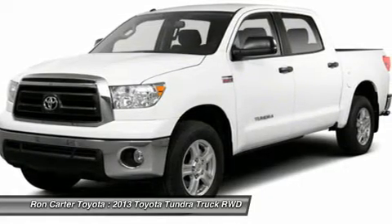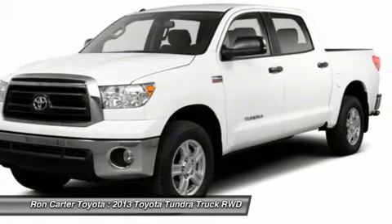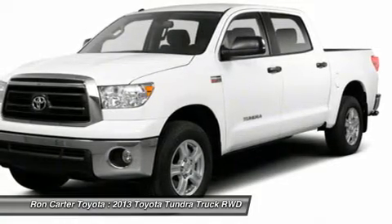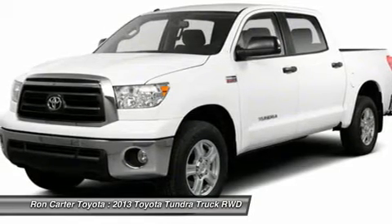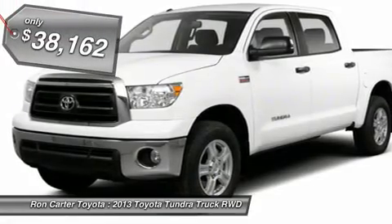Included as standard are vehicle stability control, traction control, electronic brake force distribution, anti-lock brakes, and tailgate assist. With a towing capacity of up to 10,000-plus pounds and a payload capacity of over 2,000 pounds, the Tundra is the perfect mix of power and efficiency and is priced below $40,000.